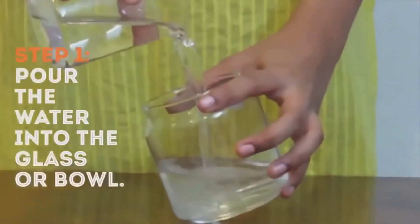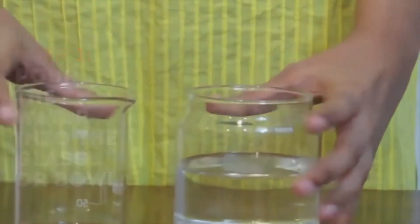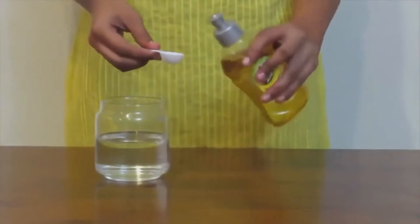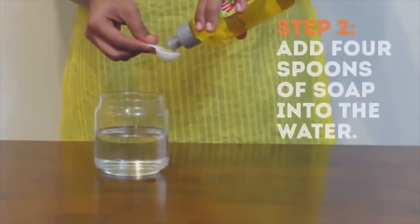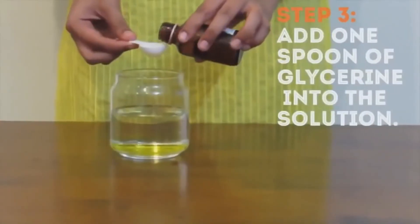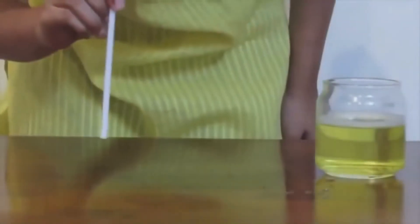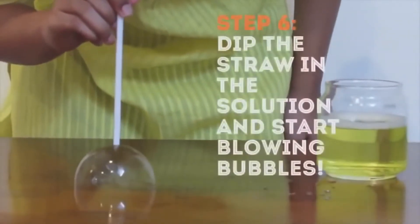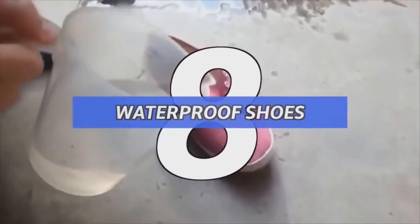Number 9: a bubble inside a bubble inside a bubble. There are some things you never realize until they're pointed out to you. To start, make a bubble solution: have 250 milliliters of water ready and mix four spoons of dish soap and one spoon of glycerin. Stir it up and coat a smooth surface with the solution. Next, dip a straw into the solution and blow into the coating forming a bubble, then repeat, forming smaller bubbles inside.